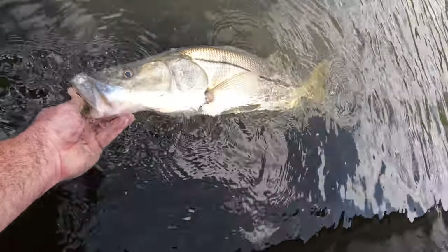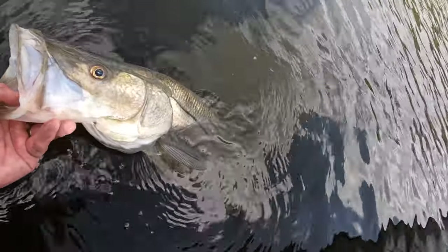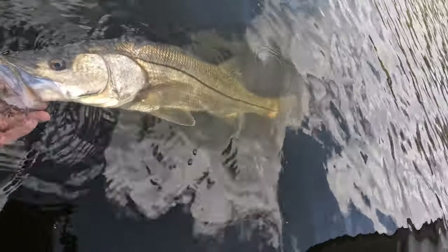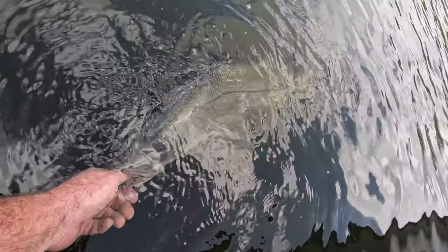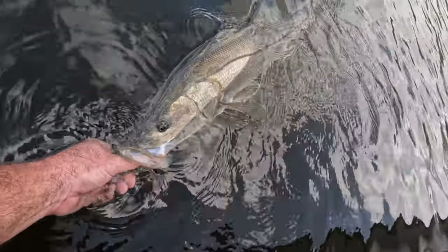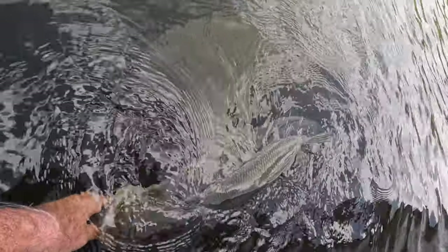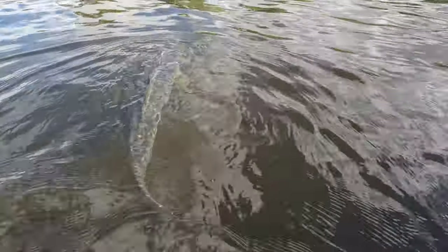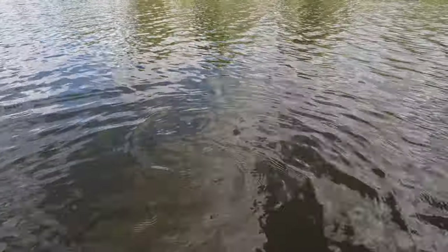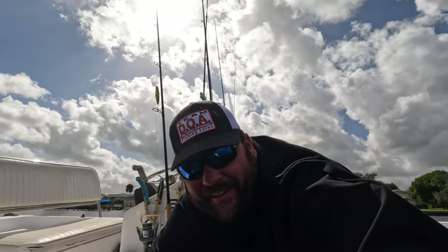No snook for dinner - you are over slot, big girl. Beautiful fish, look at that mouth. I'm gonna let her go - thanks for the fight, that's what it's all about. Gorgeous fish. Take our time and let her go - there she goes, bye baby! That is a beautiful fish, healthy swimming away. That was awesome y'all, let's go catch another one!